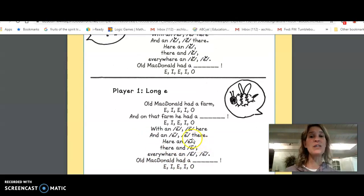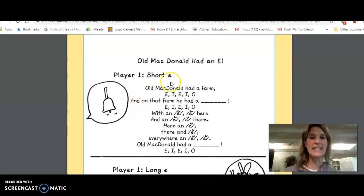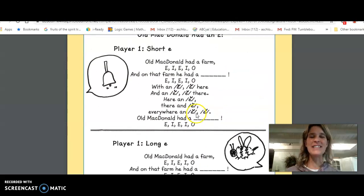So boys and girls, when you're looking through your non-fiction books today, see if you can hear the short E sound like 'eh,' and see if you can hear the long E sound like 'ee.' Have a great day, friends!